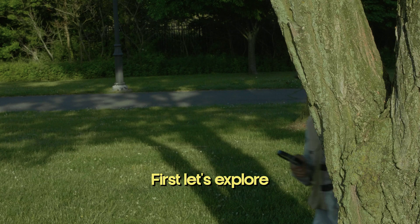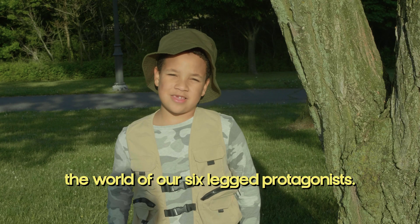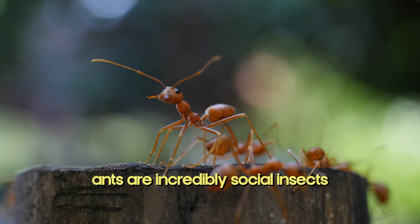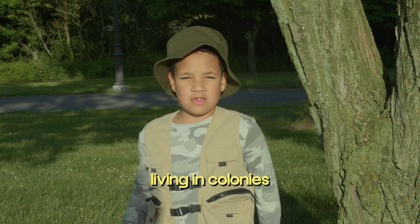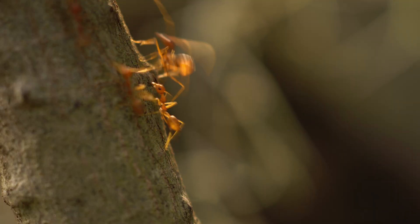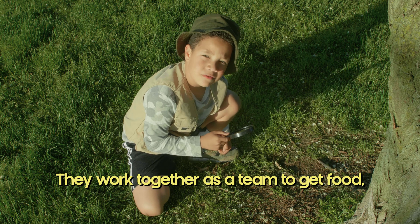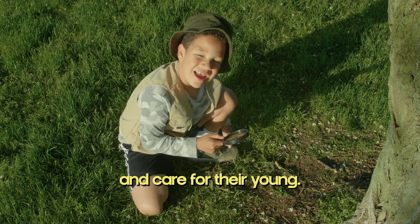Let's explore the world of our six-legged protagonists. Did you know ants are incredibly social insects living in colonies with a job for each member? They work together as a team to get food, build intricate nests, and care for their young.